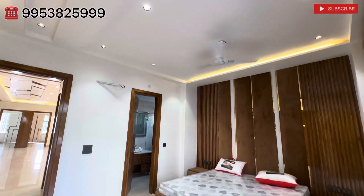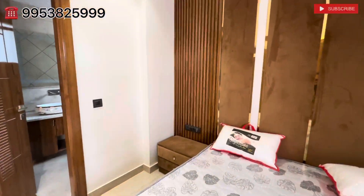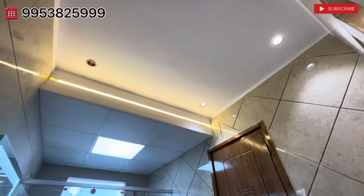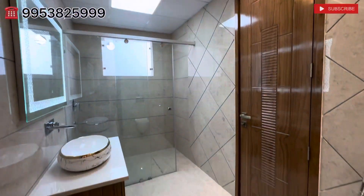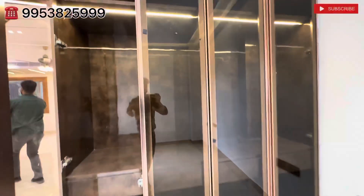तो friends, 5 BHK, 5 washrooms के साथ, luxury floor, bedroom के साथ balcony. Spacious floor — friends हमें call करो नीचे दिए गए number पे. इसके price बहुत reasonable हैं. हम आपको इस floor का tour कराएंगे. Floor बहुत ही beautiful है.